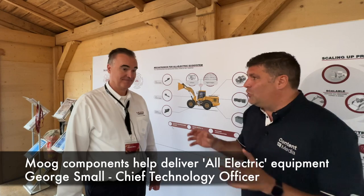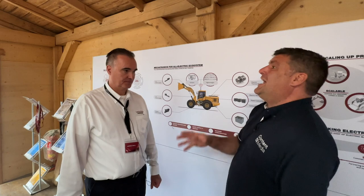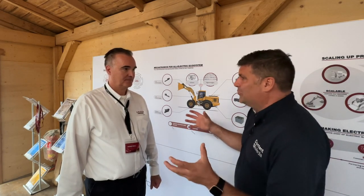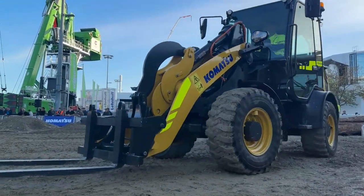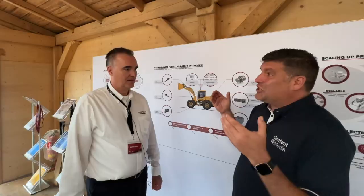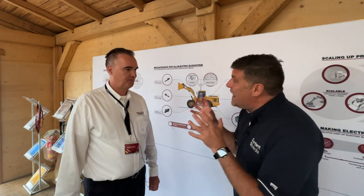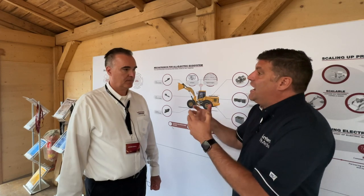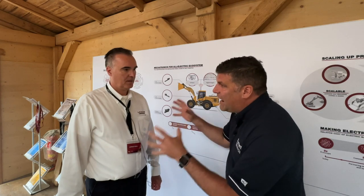I'm Peter Haneke and I'm here with George Small of Moog. George, you have come into the construction industry in January this year, 2022, and literally you've helped Komatsu build a brand new electric machine. It's unusual for a business like yours, well established in other industries, to make a decision to come into the construction sector. But there's a big reason for it folks — we're going electric. It's the electric wheel loader you've been helping Komatsu with, but also you're helping other brands to discover how to use your components within the electric journey. What's it all about and how does it work?